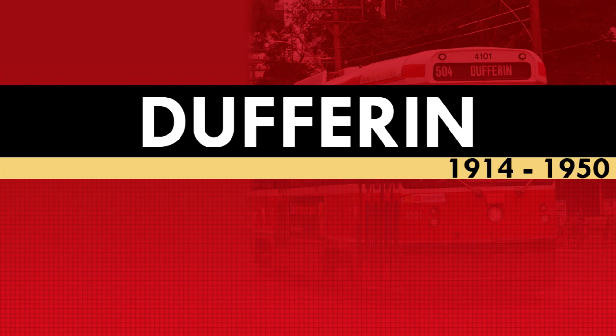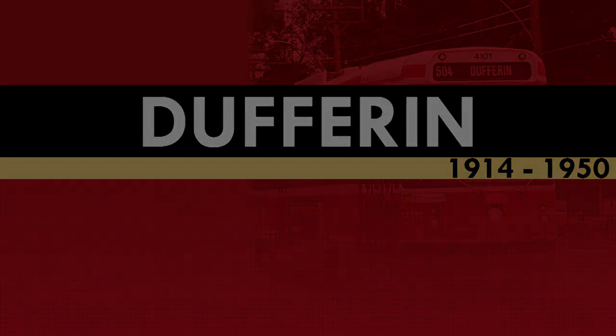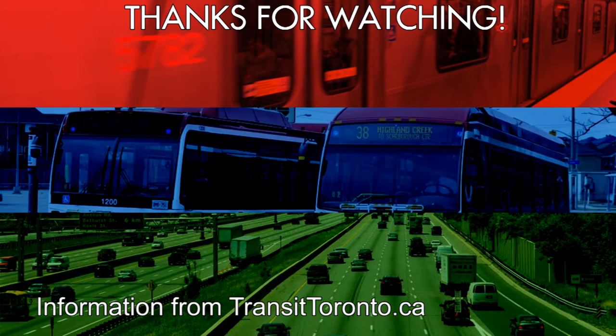But with that, I will end this video. Thank you for watching, and if you enjoyed it and want to see more like it, please hit that subscribe button because there are more videos like it on the channel and more on the way. If there's anything you want to say about the Dufferin Streetcar, don't be afraid to do so down in the comments below. With that, I'll see you in the next video.